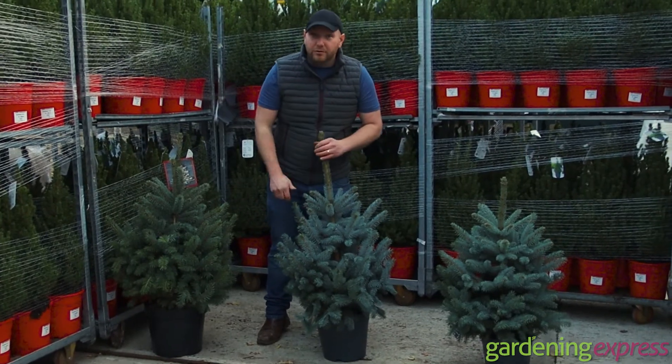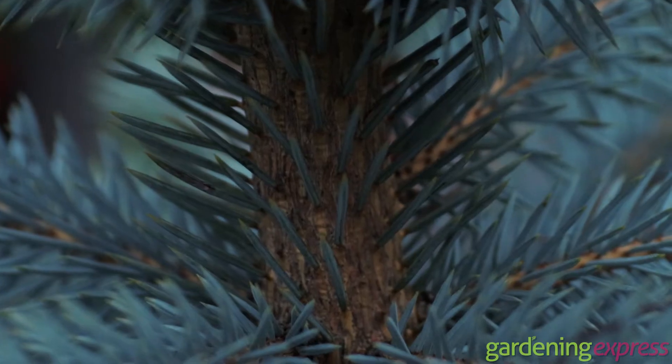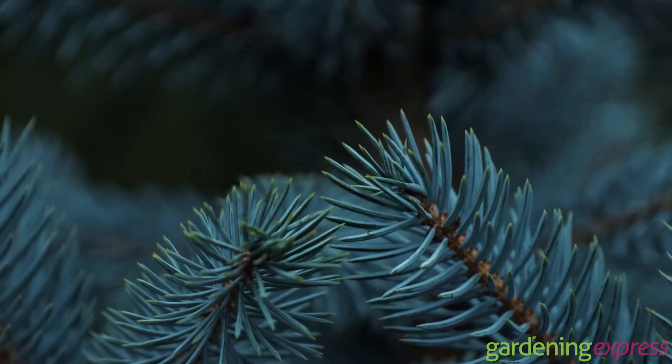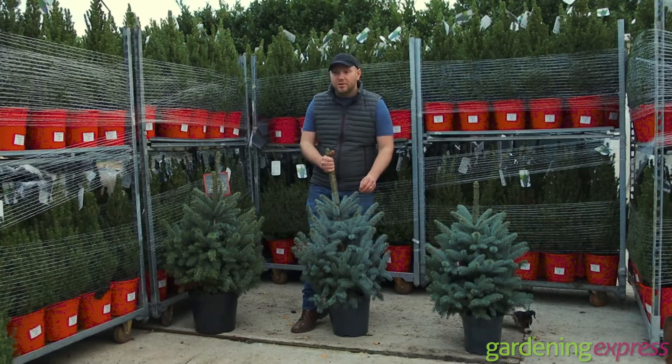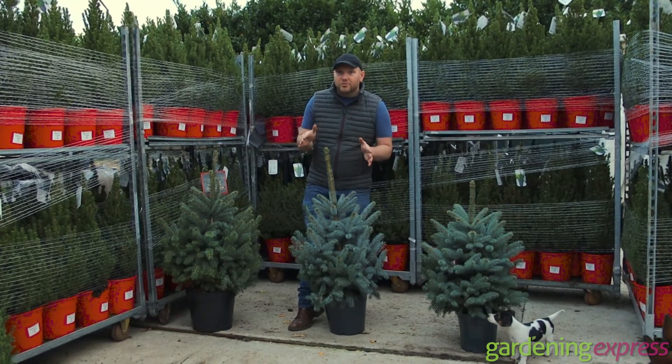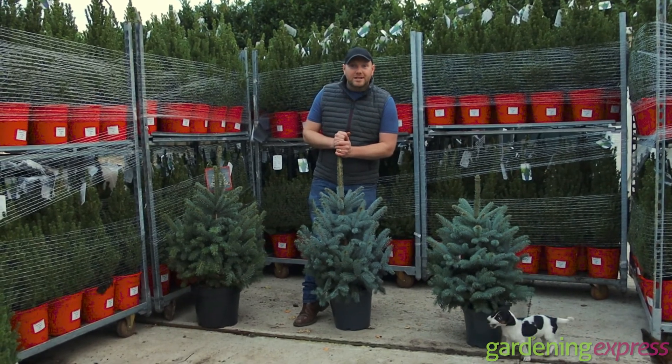They've got beautiful fragrance as well. We've sold hundreds of these already within the middle of November on pre-orders, so we don't have thousands of them — they are a rarer, more special tree. So I recommend this one; if you'd like one, get your order in. Thanks for watching and I'll see you next time.